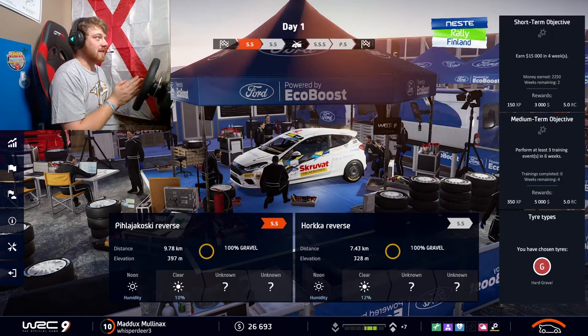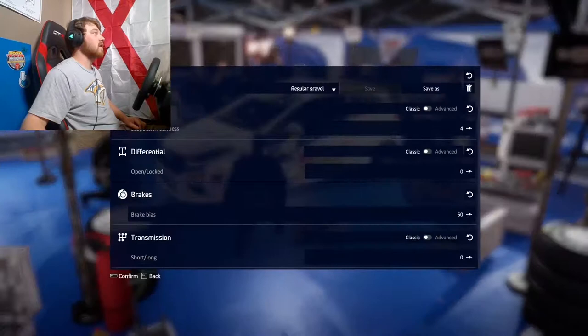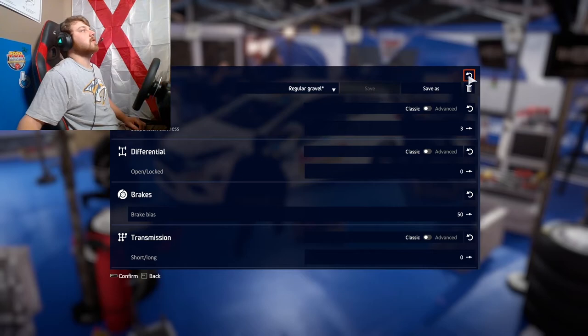We're going to go ahead and get started. Not really looking to make any kind of adjustments to the car - everything just kind of looks well. You know what, for the heck of it, let's soften the suspension a little bit and get into the race.